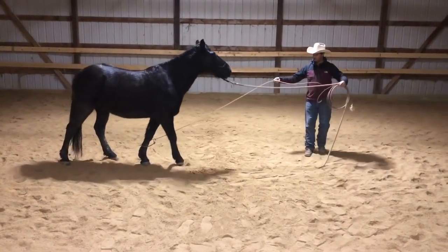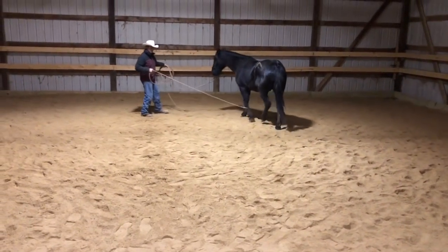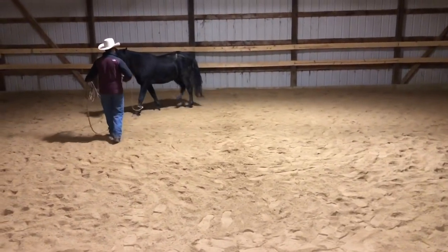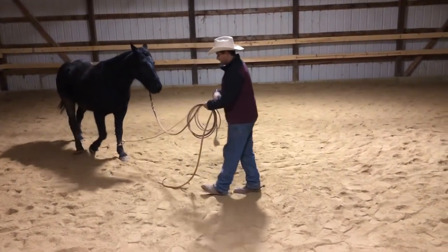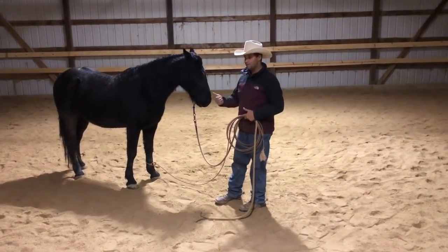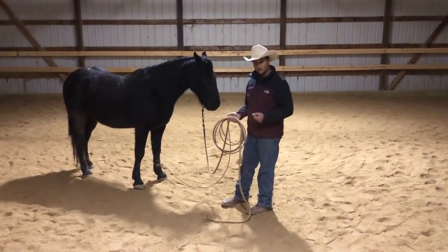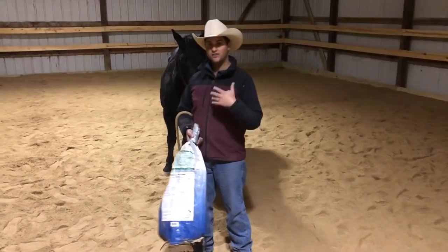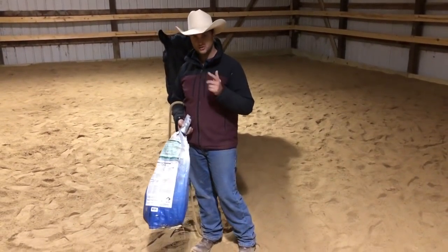I got my Mustang roped. Now I might just ask him to follow a feel with that. Right now I'm not asking him to yield to it — I'm just asking him to wear it and tolerate it, and see if he can handle me pulling on that rope without freaking out. Horses are very claustrophobic by nature, and when he feels that lariat rope tighten on his leg you can see he's having a good response. A lot of horses are going to be bothered by that, so be in a small enough space and wear leather gloves if you're not comfortable handling these ropes.